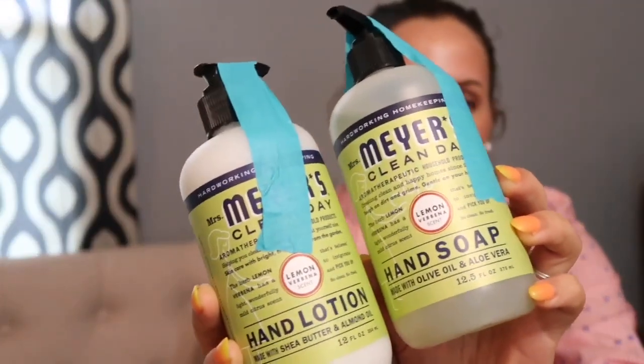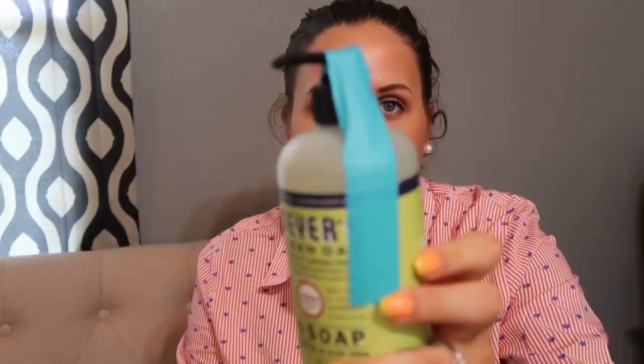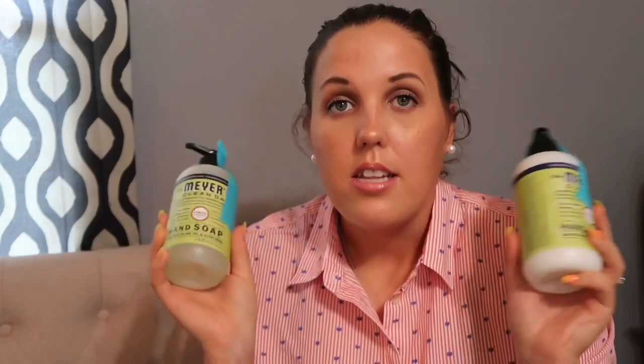I got a hand soap and hand lotion set from Mrs. Meyer's, and the scent I got is lemon verbena. These are going to go in the guest bathroom. I do like the packaging — the box came with bubble wrap and paper so the products won't move around or spill, and they also taped the tops down so they don't accidentally open while being shipped. I just smelled it — oh, it smells really fresh. It does smell like lemon. It smells clean.